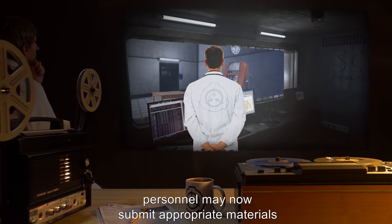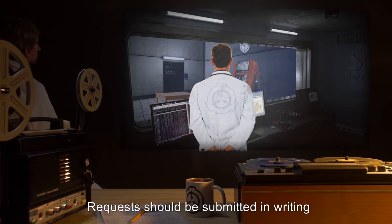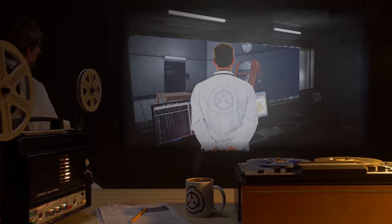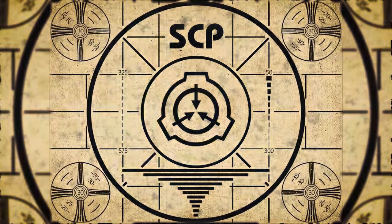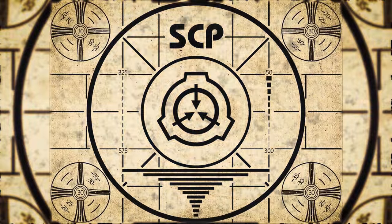Addendum 142-2: With the permission of O5, personnel may now submit appropriate materials to be used with SCP-142 for potential multiplication. Requests should be submitted in writing to Dr. [LESSON COMPLETE].